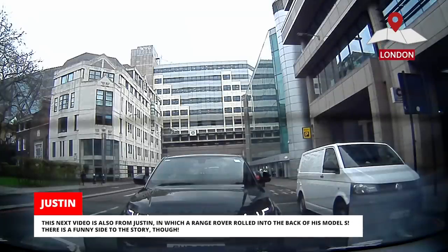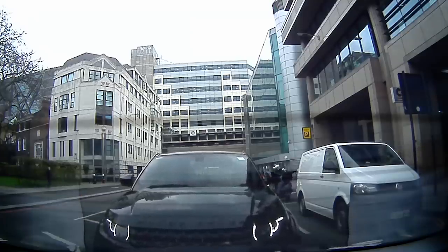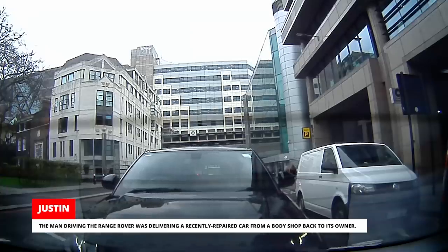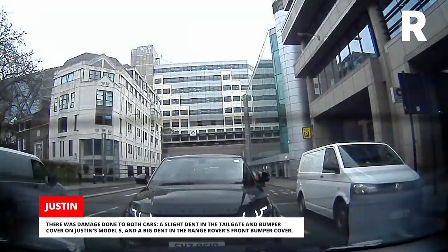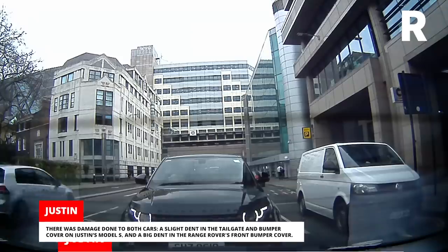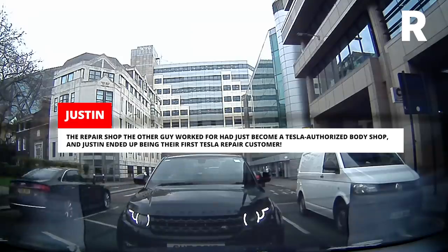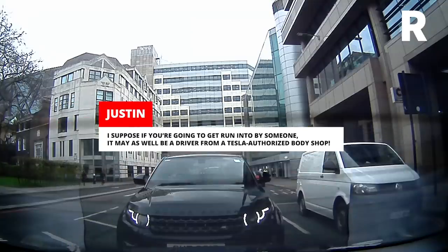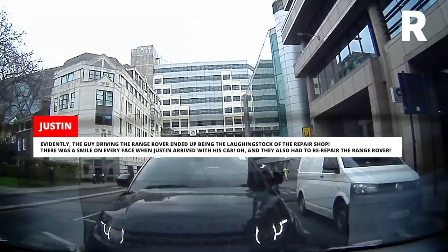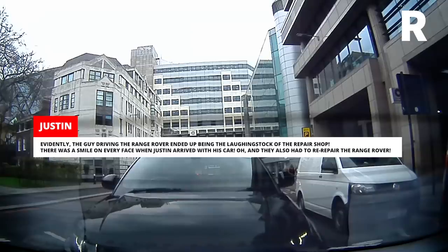This next video is also from Justin, in which a Range Rover rolled into the back of his Model S — there is a funny side to the story though. The man driving the Range Rover was delivering a recently repaired car from a body shop back to its owner. There was damage to both cars: a slight dent in the tailgate and bumper cover on Justin's Model S, and a big dent in the Range Rover's front bumper cover. The repair shop the other guy worked for had just become a Tesla-authorized body shop, and Justin ended up being their first Tesla repair customer. The guy driving the Range Rover ended up being the laughing stock of the repair shop — there was a smile on every face when Justin arrived with his car. And they also had to re-repair the Range Rover.